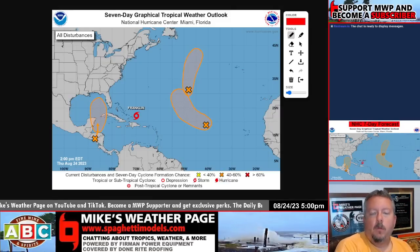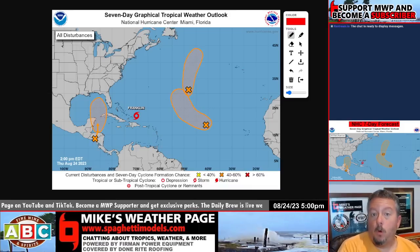Hey, what's up everybody? It's Mike here, Mike's Word of Page. It's Thursday, August 24th. Time for a 5 o'clock somewhere tropical update.